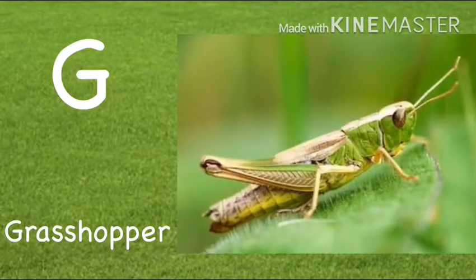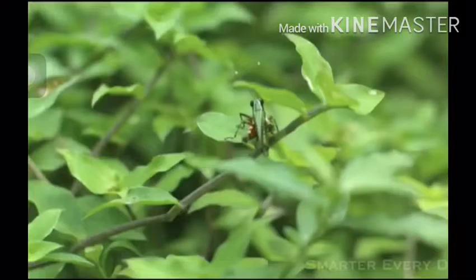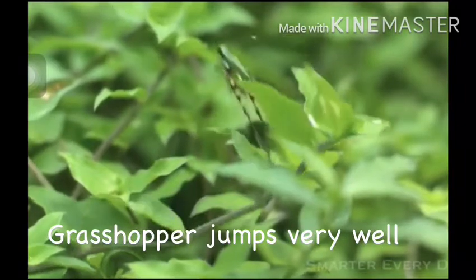G. Grasshopper. Grasshopper jumps very well.